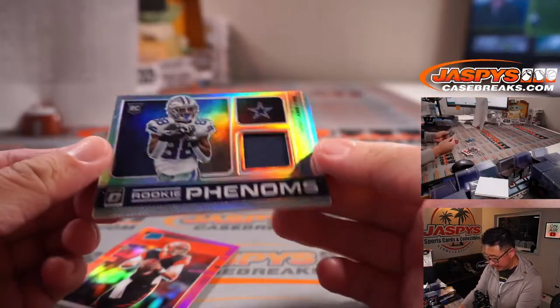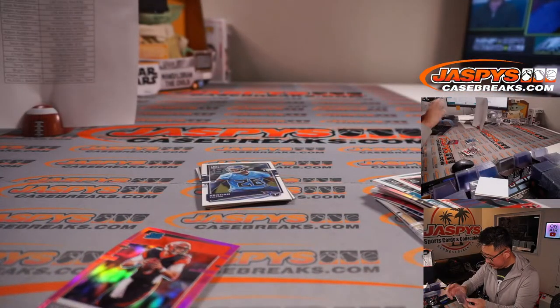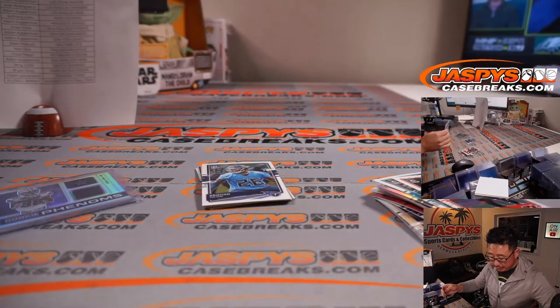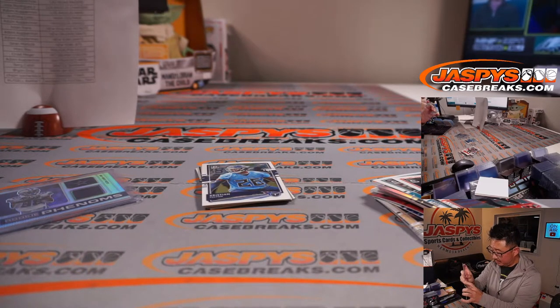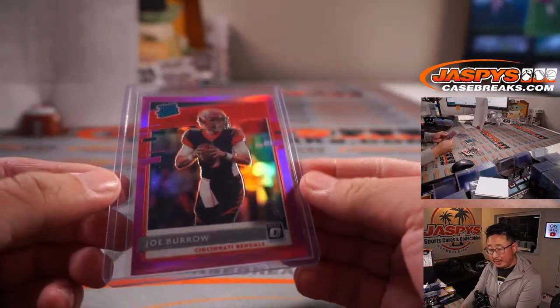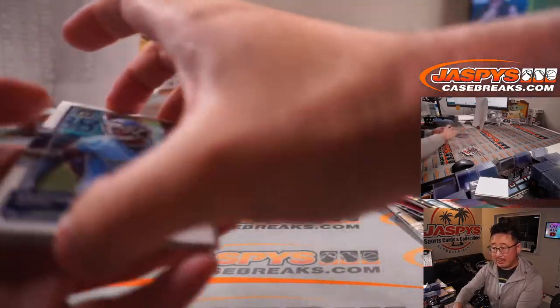We've got a CeeDee Lamb relic here — Rookie Phenoms — and a nice Joe Burrow pink. So CeeDee Lamb, and the pink is for Mark. The CeeDee Lamb relic is for Dallas, for Gale.